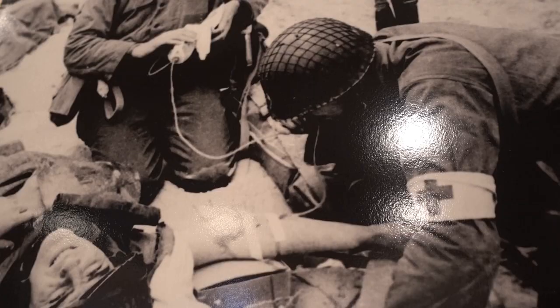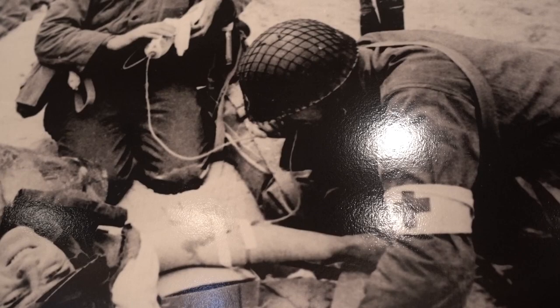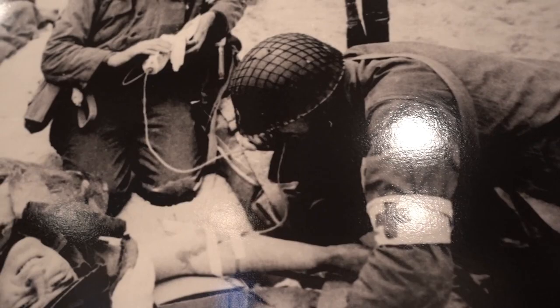During World War II, many battlefield deaths from hemorrhaging were prevented by drugs made from ergot. The primary source for making those drugs was the ergot collected in this very building.